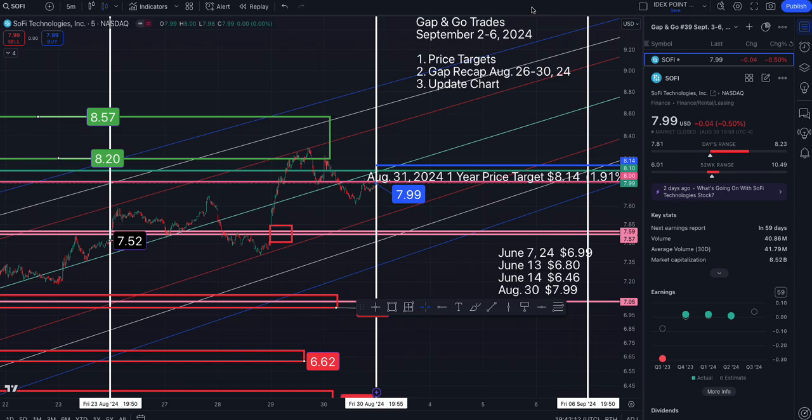Hi everyone, it's Dow on the Dow. First up is SoFi. We ended the week at $7.99. To the north side, that takes us back to the middle of the trend and the baseline at roughly $8.08. Above that, at two standard deviations and a potential take-profit area: $8.46, $8.66, and $8.85.